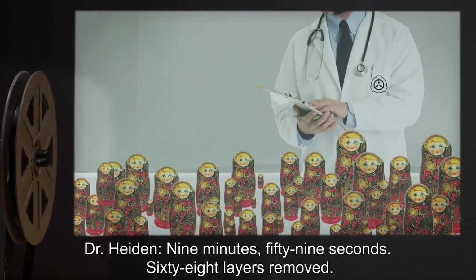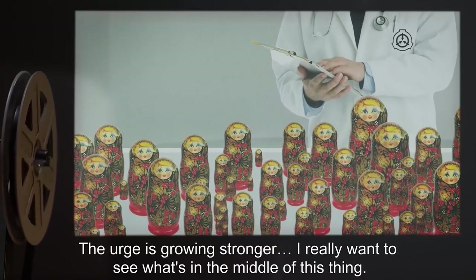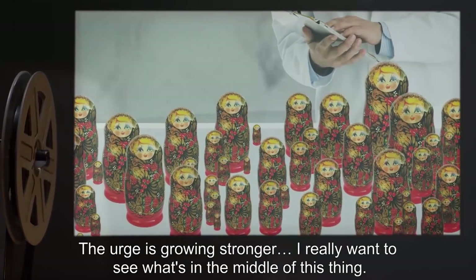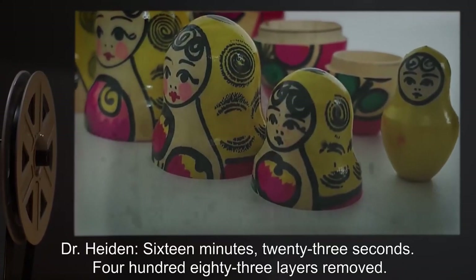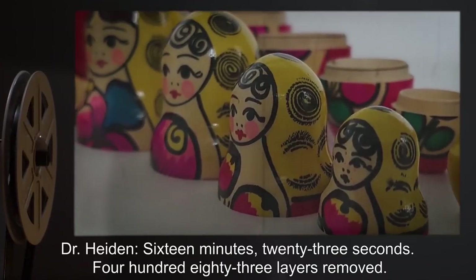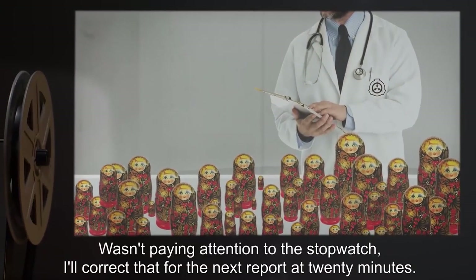Dr. Hayden, nine minutes 59 seconds: 68 layers removed. The urge is growing stronger. I really want to see what's in the middle of this thing. Dr. Hayden, 16 minutes 23 seconds: 483 layers removed. This is more fun than I gave it credit for at first. Wasn't paying attention to the stopwatch — I'll correct that for the next report. At 20 minutes...